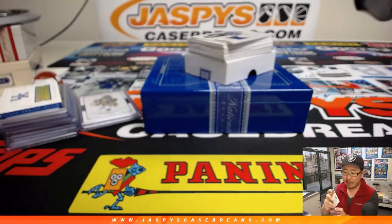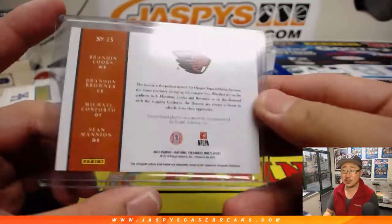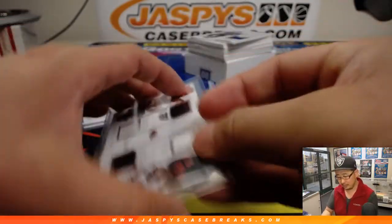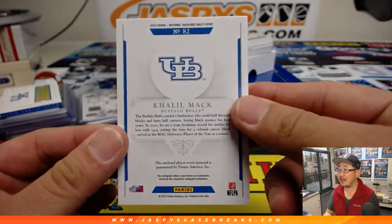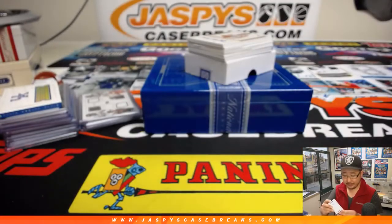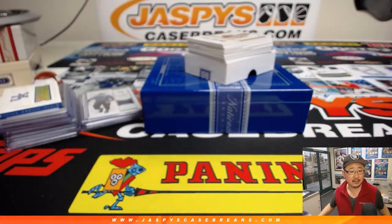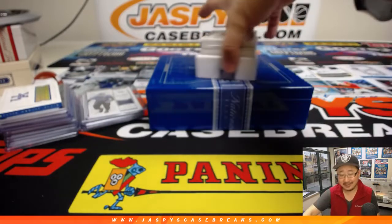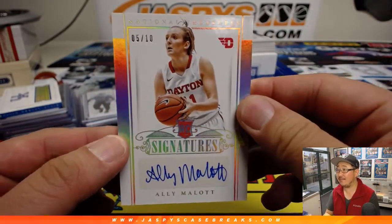They should do multi-sport every once in a while, because I like seeing all the different players from all the different sports on one card — from one college, from that year. I think that's pretty cool. There's Khalil Mack, 57 out of 99. Joe on a Monday! And Allie Mallett, 5 out of 10.